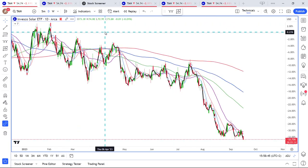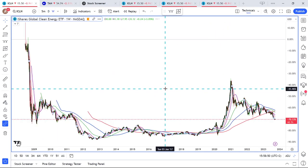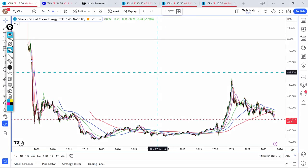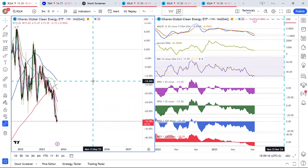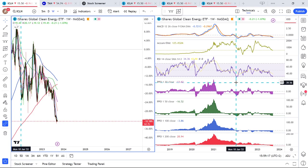What happens with ICLN is going to have a big effect on TAN — we see a pretty similar pattern with global clean energy. If you look at ICLN, there is horizontal support, also some support from back here. But beyond that, there isn't that much support for ICLN. Looking at the RSI, it is very, very, very oversold.